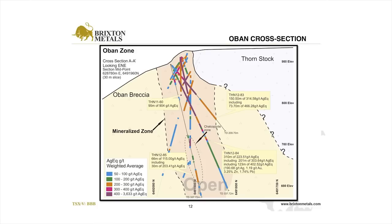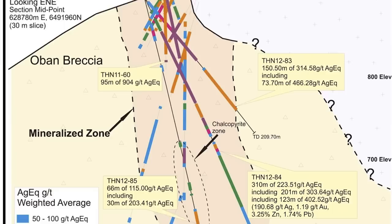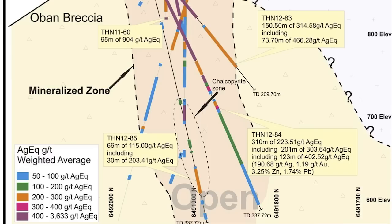Here's what it looks like in cross section. Hole 60, our discovery hole, is right in the center — that 95-meter intercept of 620 grams silver. And here's hole 84, which we drilled this season: a 337-meter hole with 90% mineralization. We've gone from what we thought was about a 50-meter-wide zone to what now looks like about a 140-meter-wide zone. We think there's lots of room to grow this into a resource.